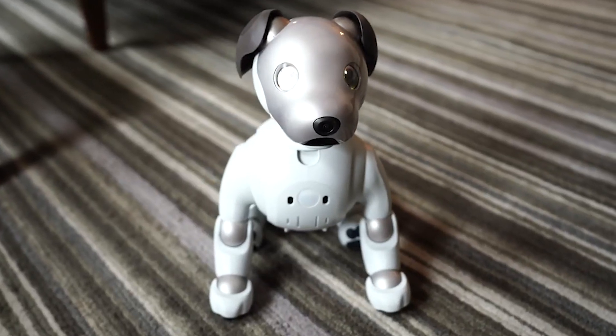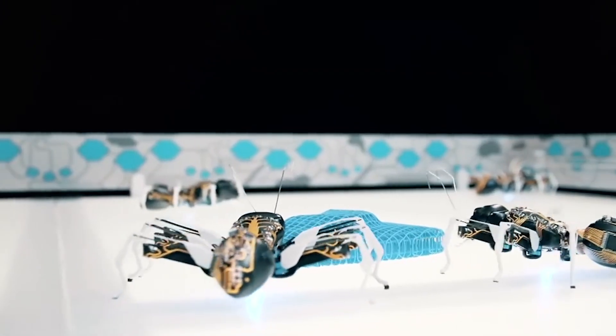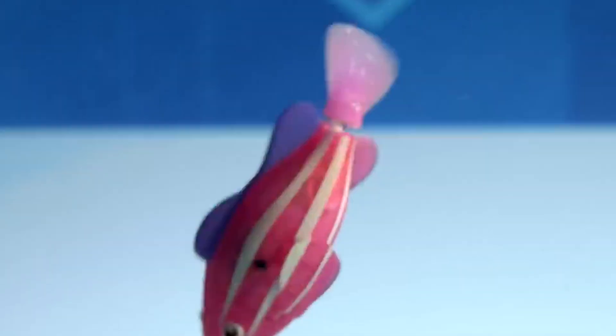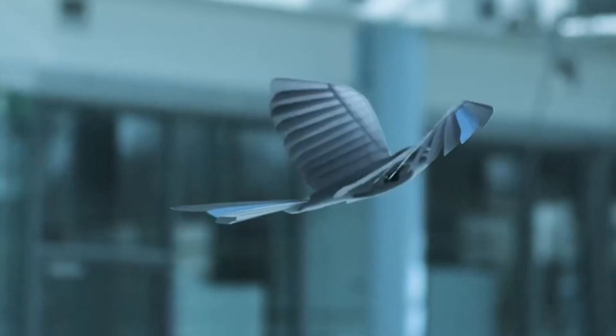Have you ever wondered what it would be like if animals and robots combined? What if lifelike creatures could move, think, and interact with their surroundings, just like the real thing? In today's video, we're diving into the world of cutting-edge technology with 10 incredible robotic animals that will leave you amazed.